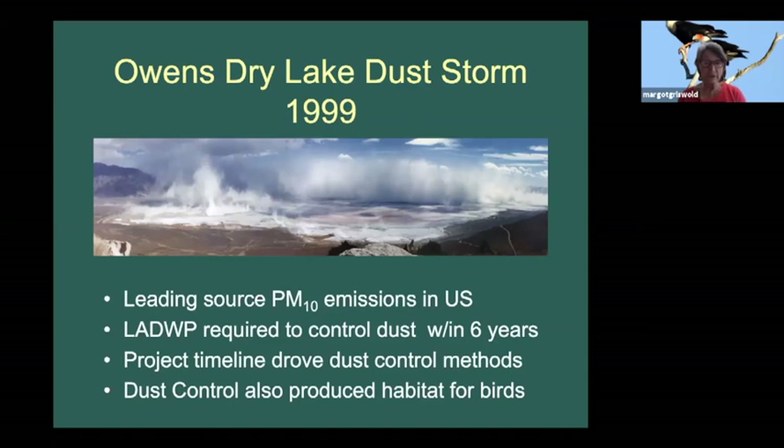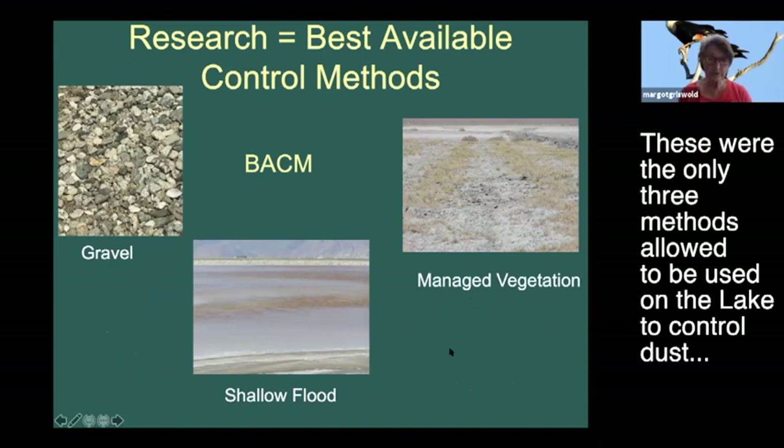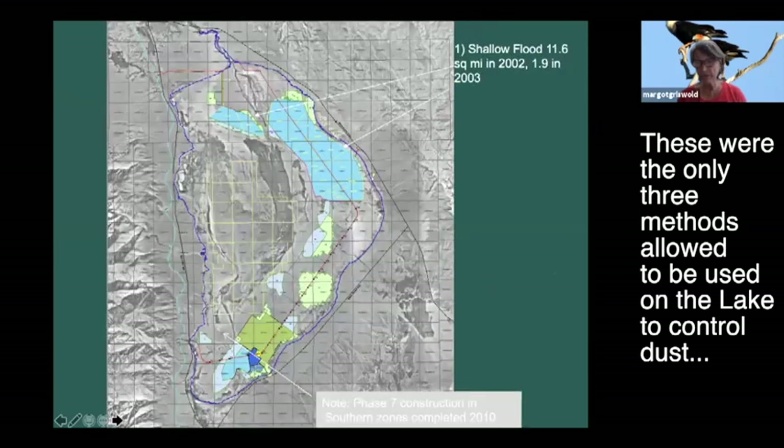The requirement, once DWP capitulated, was to control the dust within six years, and the project timeline was quite aggressive. Dust control also produced habitat for birds. Research had been conducted by the Great Basin Air Pollution Control Board on methods that could be used, termed the best available control methods or BACMs: gravel, shallow flood using water, and managed vegetation. These were the only three methods allowed by the state implementation plan.